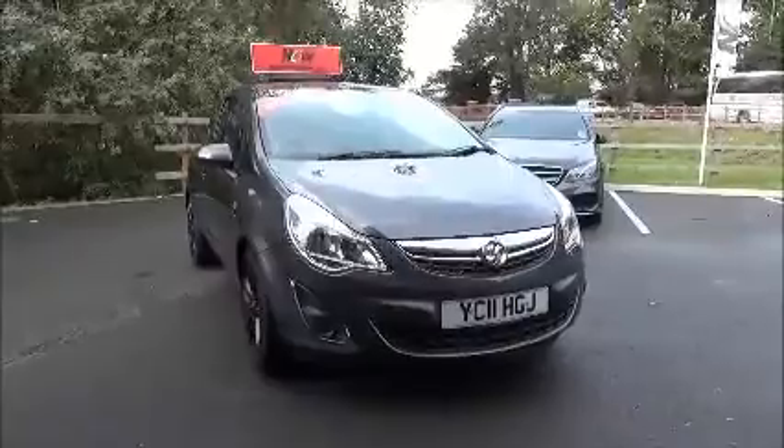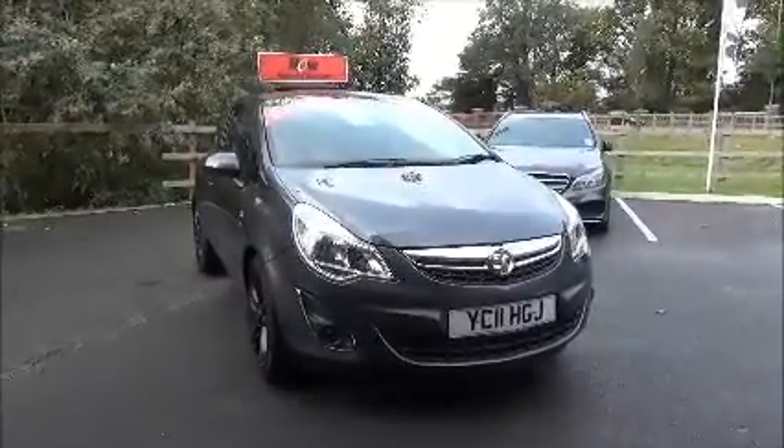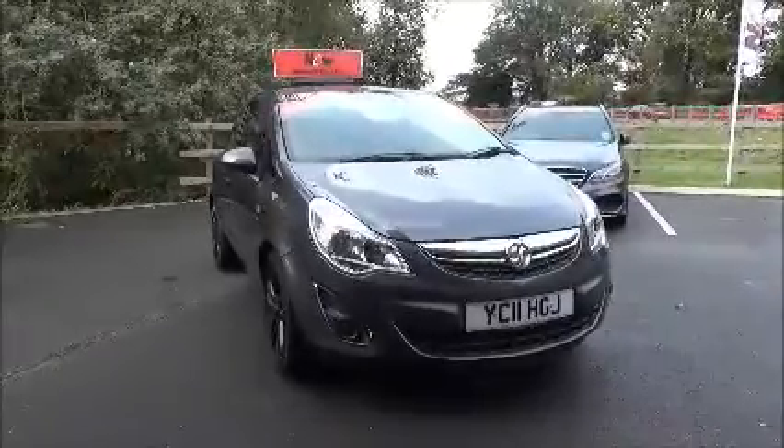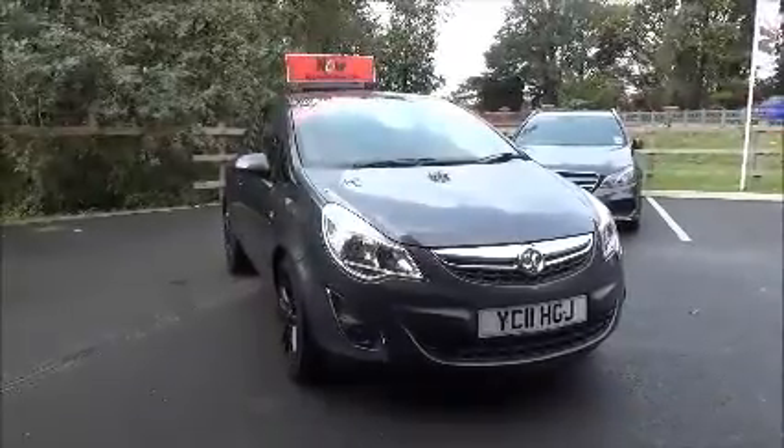This car has a warranted mileage of 49,463 miles, is in insurance group eight, and has a CO2 figure of 134, which equates to a road fund licence of £130 a year.